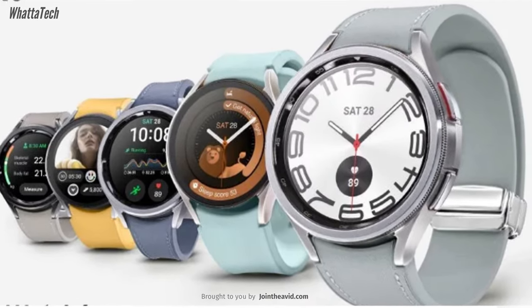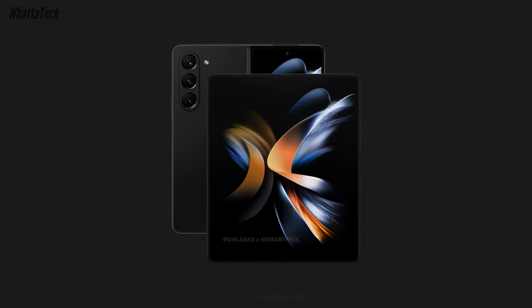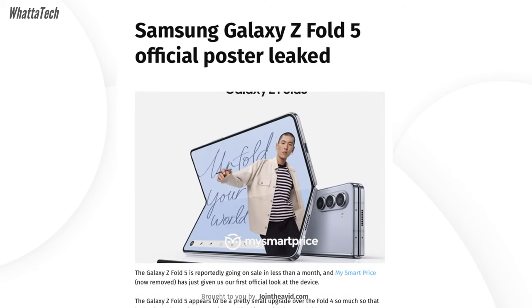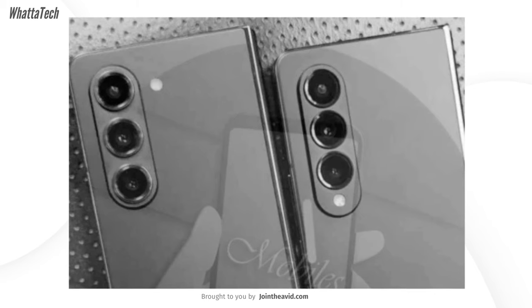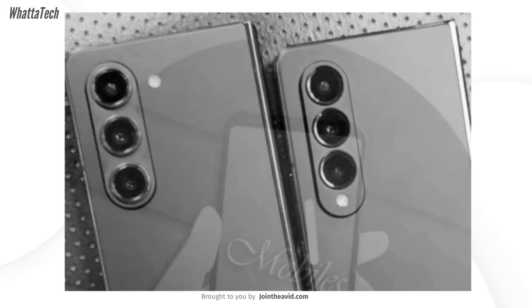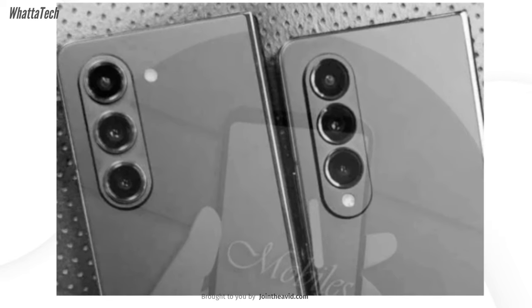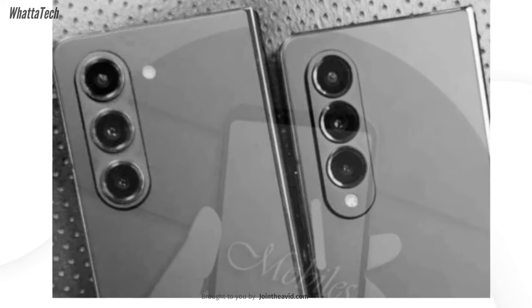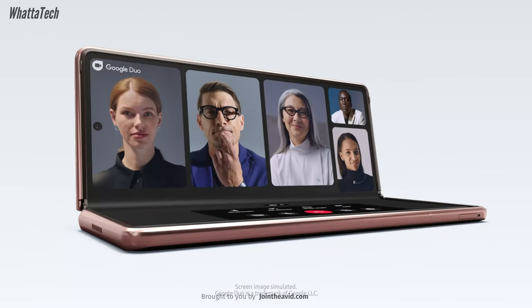We know what the Galaxy Z Fold 5 will look like thanks to a variety of renders and leaked marketing materials, and now we have a real-life look as well. Even though it will be a very small visual upgrade from the Galaxy Z Fold 4, it will still be a great foldable phone in markets like the US and Canada. The biggest upgrades according to many reports are in the hinge and the Snapdragon 8 Gen 2 for Galaxy chipset.